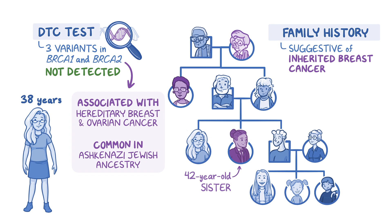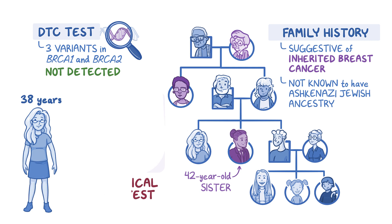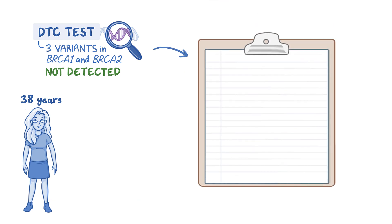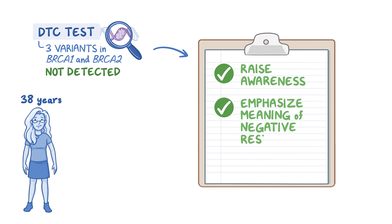The patient's family history is suggestive of an inherited breast cancer variant, despite the negative DTC test result. The family could have a variant not covered by the test, especially since they are not known to have Ashkenazi Jewish ancestry. Based on clinical guidelines, this patient should be offered a clinical genetic test for breast cancer. In cases like this, the value of DTC tests may be simply in raising awareness about patients' health concerns and family history. This case also points out the importance of emphasizing the meaning of a negative DTC or any genetic test result so patients are not falsely reassured.